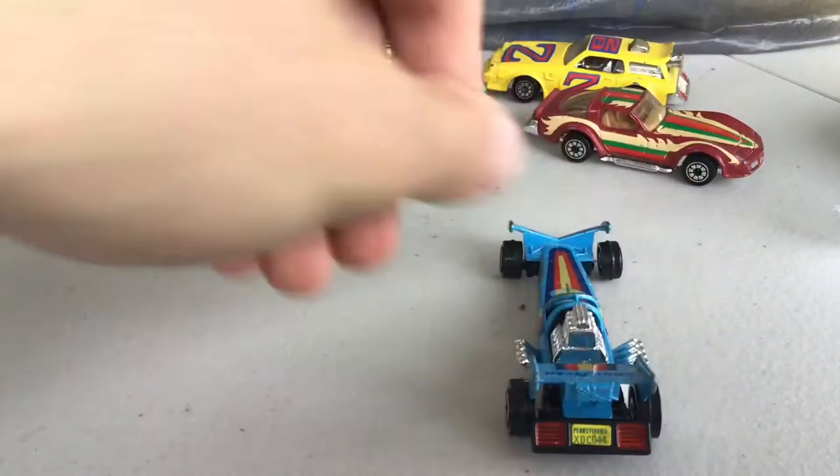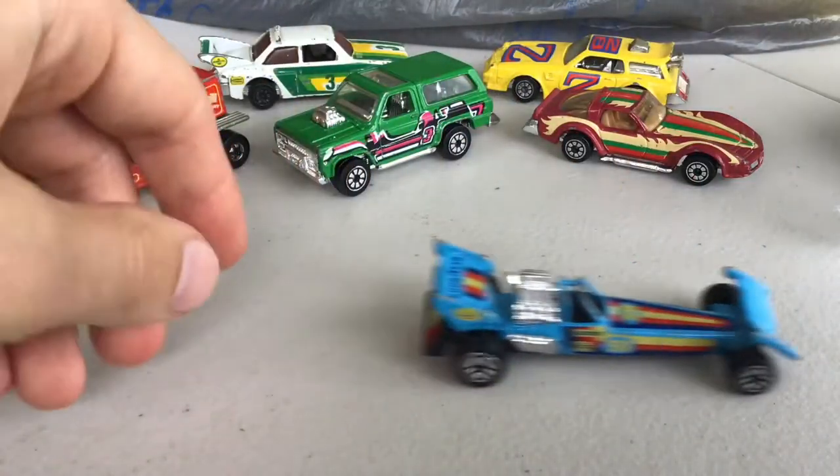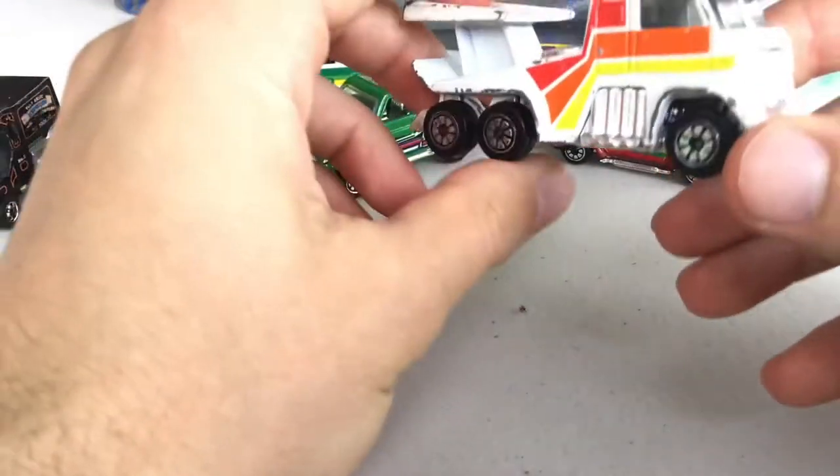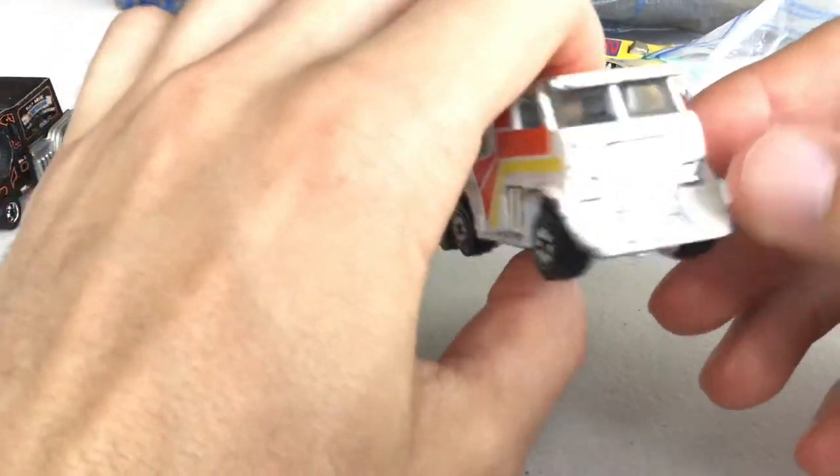I'm in Pennsylvania — let's go! We've got this really cool looking race truck.